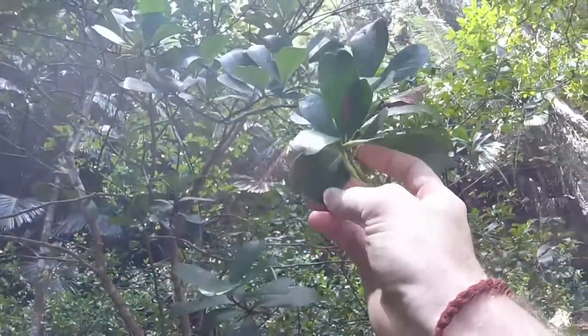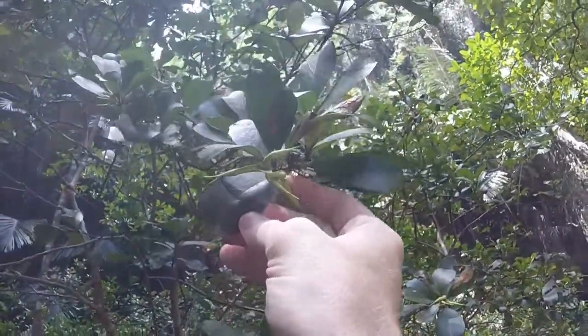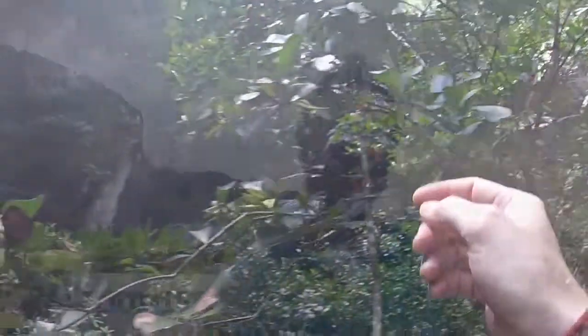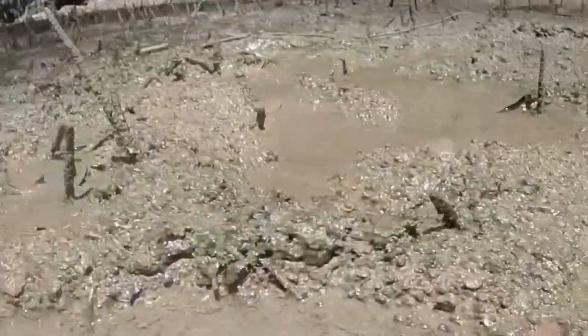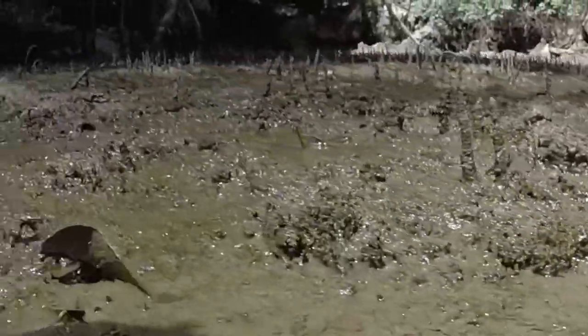The red mangrove has a really unique way of dealing with salt water. Of the little bit of salt it does take in, it sacrifices only a few leaves and then drops them away from the tree with the salt. The black mangrove actually takes in more salt, but it extracts it through the underside of its leaves. Another unique adaptation of the black mangrove is it has finger-like roots that stick out of the muddy flats called pneumatophores, and they act like snorkels to help the tree get air through the mud.